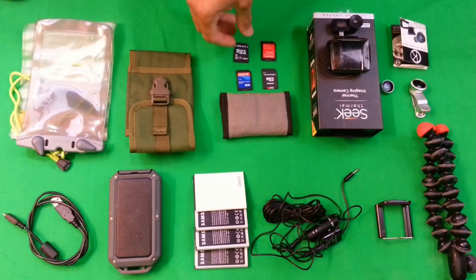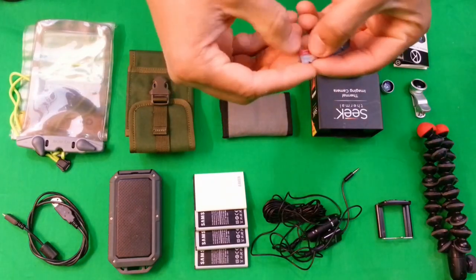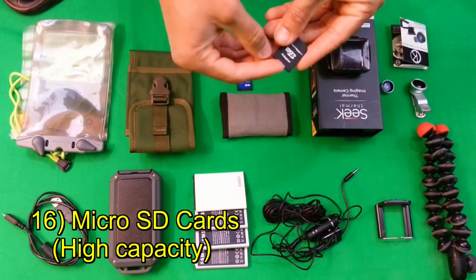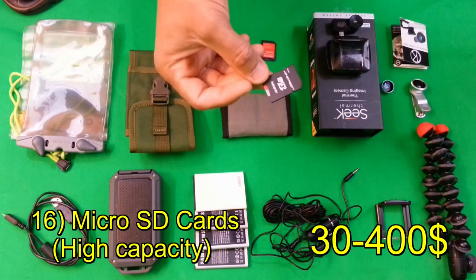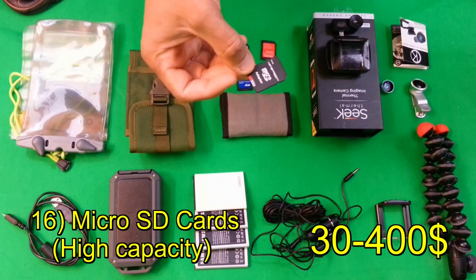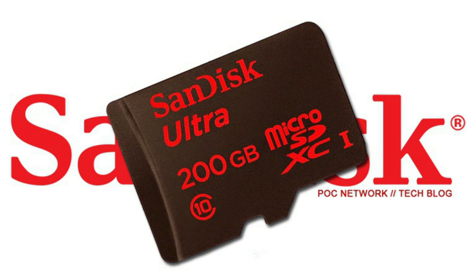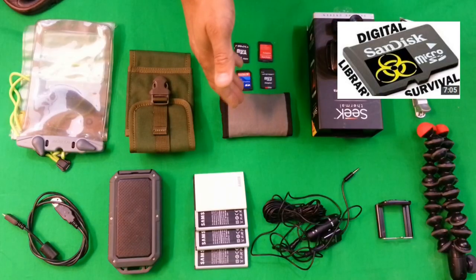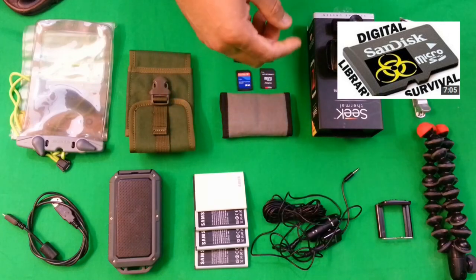One great thing about Android phones is the ability to store incredible amounts of information in a small space. This is a 64-gigabyte Micro SD card — you can actually get 128-gigabyte ones now, and they're already talking about 256. That is a huge asset, not only for knowledge and information but also for entertainment. Check out my video about the digital doomsday library — I'll post a link to it.